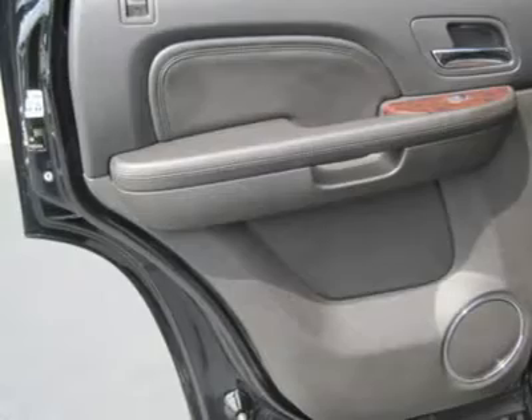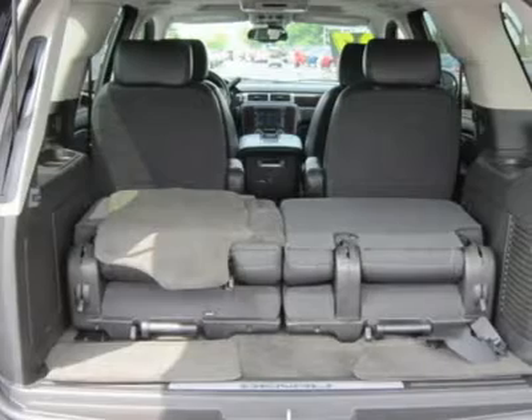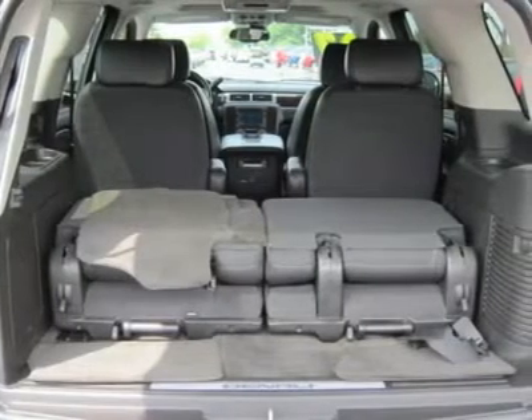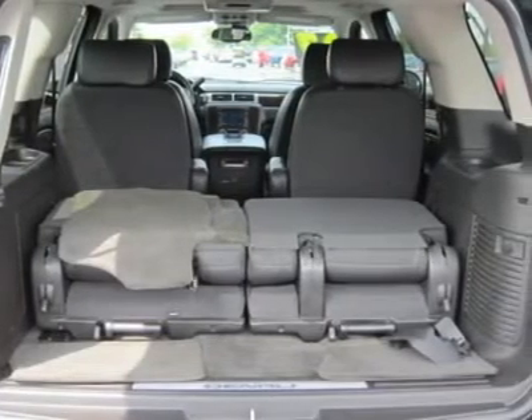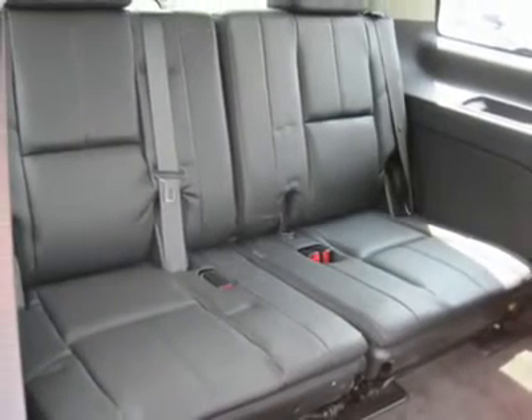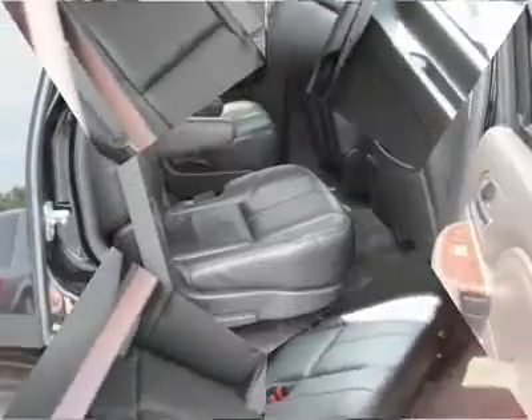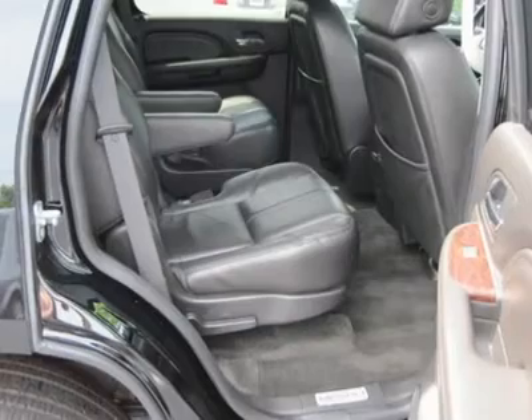Cruise control, steering wheel controls, tire pressure monitoring system, power windows, power door locks, alarm, keyless entry, remote engine start, rear parking aid, adjustable pedals, universal garage door opener, climate control, door zone vents, rear vents, rear seat heat ducts, rear defrost.